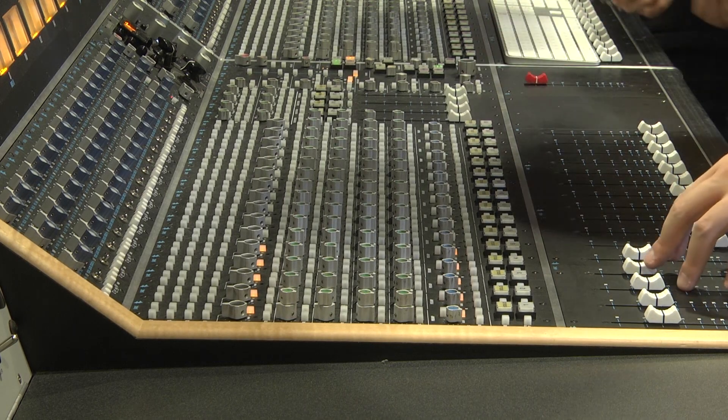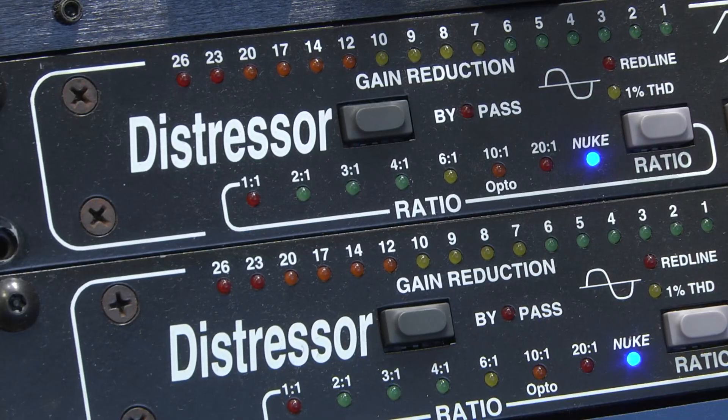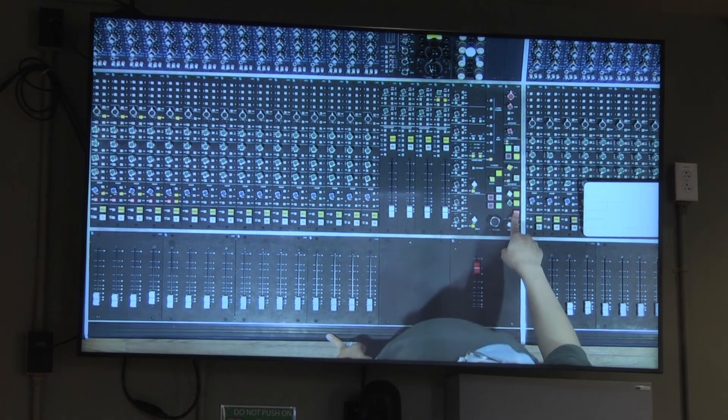The studio also features a plethora of outboard processing, preamps, compressors, equalization, and effects from Universal Audio, Lexicon, SSL, Millennia, Grace, Empirical Labs, and others.